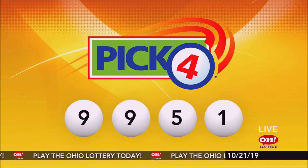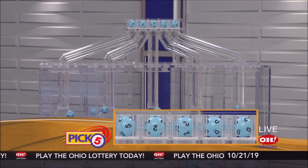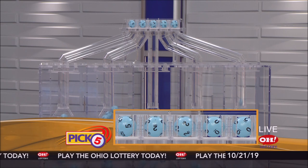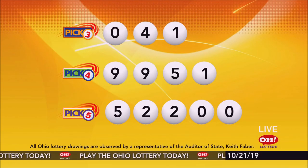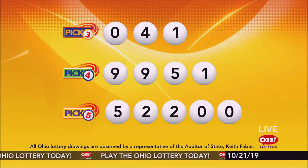Now the winning Pick 5 numbers: first up is a five, next a two, another two, next a zero, and finally a zero. Today's midday Pick 5 numbers are five, two, two, zero, zero. And remember, play all Ohio Lottery games responsibly.